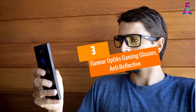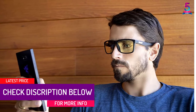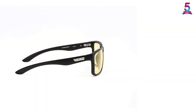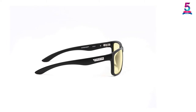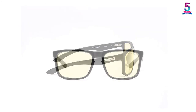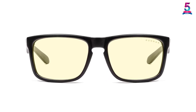At Number 3, Gunner Optics Gaming Glasses, Anti-Reflective. One of the reasons you'll like this pair is that it comes with a recommendation from doctors. They protect vision and reduce eye strain as well as headaches after using devices like tablets, phones, TVs, and computers for long periods. Unlike other blue light blocking glasses, this one can identify the spectrum of blue light. Issues the glasses help eliminate include migraines, dry eyes, and headaches.